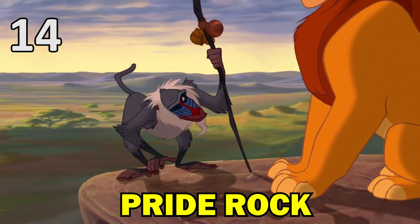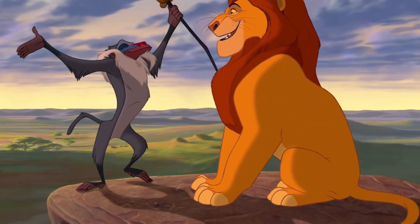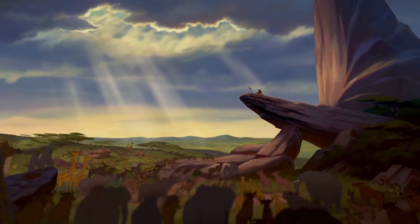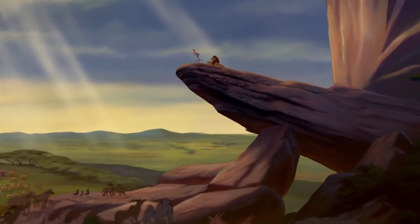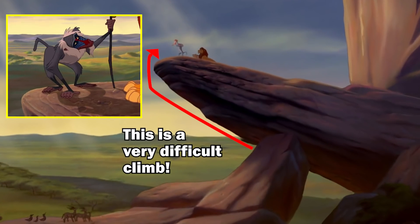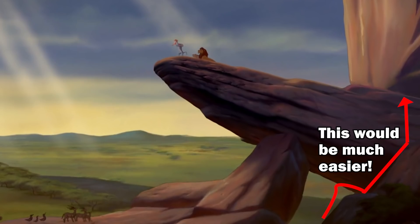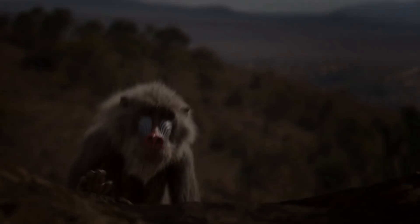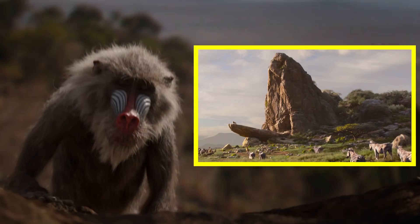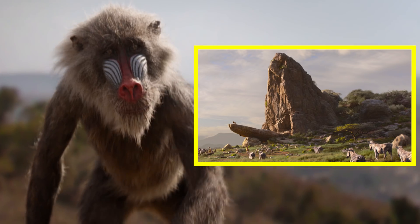Another problem fixed from the animated circle of life sequence is Rafiki's seemingly impossible ascent to Pride Rock from the front. If you look at the shape of Pride Rock and how it juts out, it would be extremely difficult for Rafiki to climb up beneath it — and very silly too, given he could access the rock via a much easier route. The new movie fixes this by showing Rafiki walking onto the top via a much more gently sloping rock face.